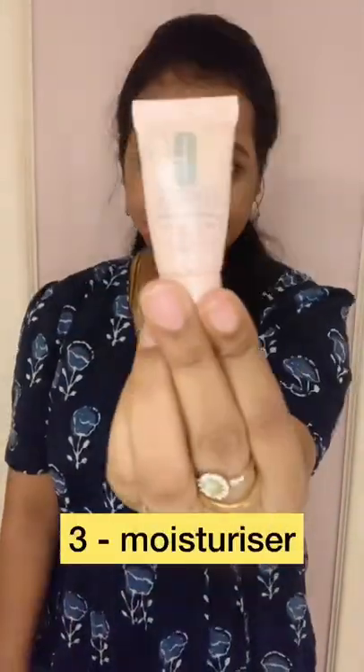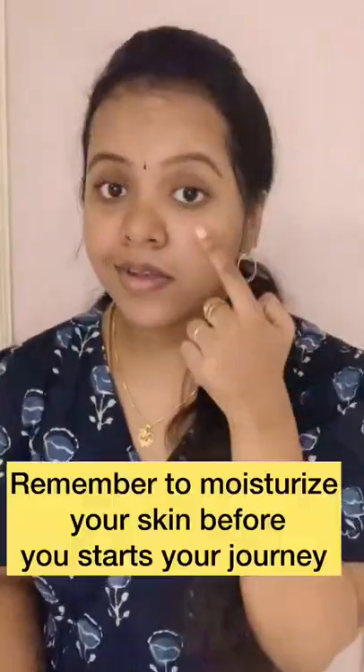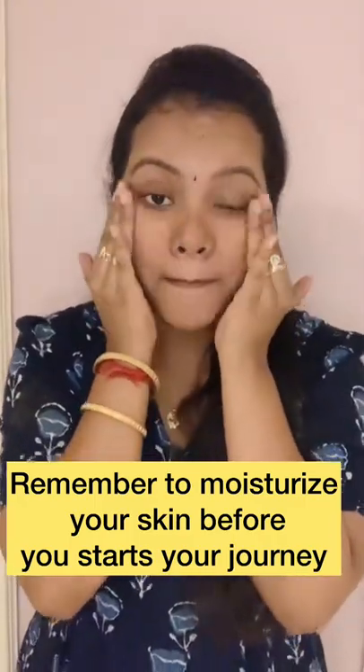Third one is moisturizer. If you travel a long time, your face is usually dry, so you'll use moisturizer to hydrate your face.